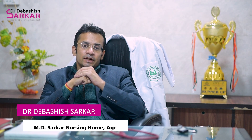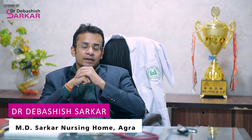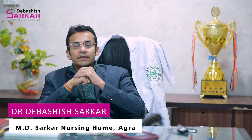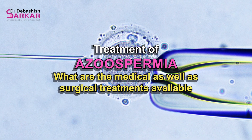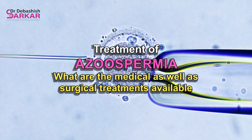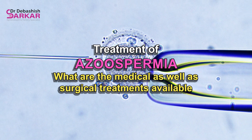Hello everyone, I am Dr. Devashi Sarkar. Today we will be discussing the treatment of azoospermia — what are the medical as well as surgical treatments available.